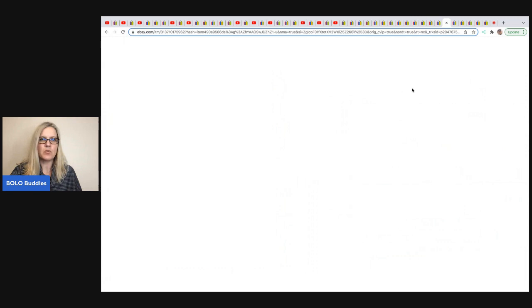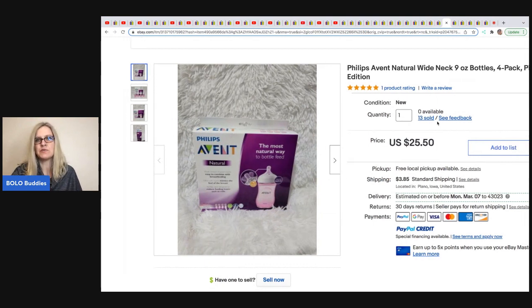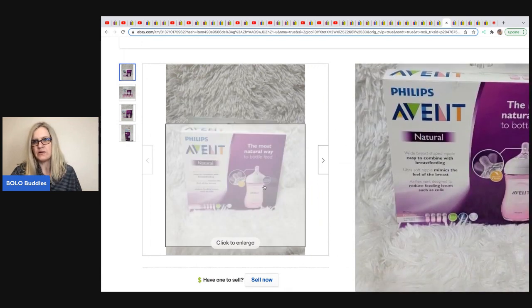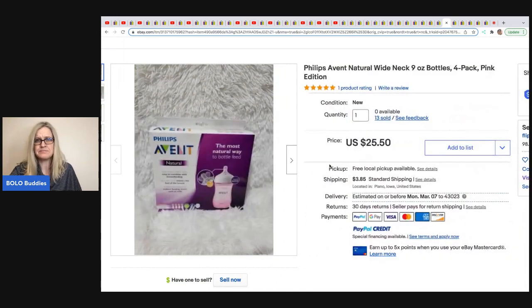This next item was sold by Flippin' Pallets. She paid approximately $4 each on a pallet and is selling these for $25.50 each plus shipping — and she has sold 13 of them. They're Philips Avent Natural Wide Neck Bottles, a four-pack in the pink edition. Maybe pink sells for more than clear — does anybody know?